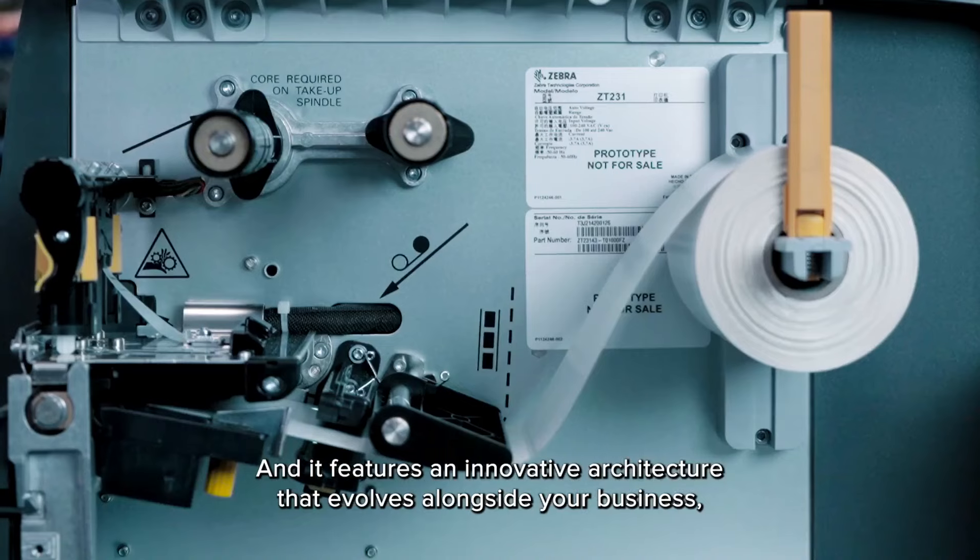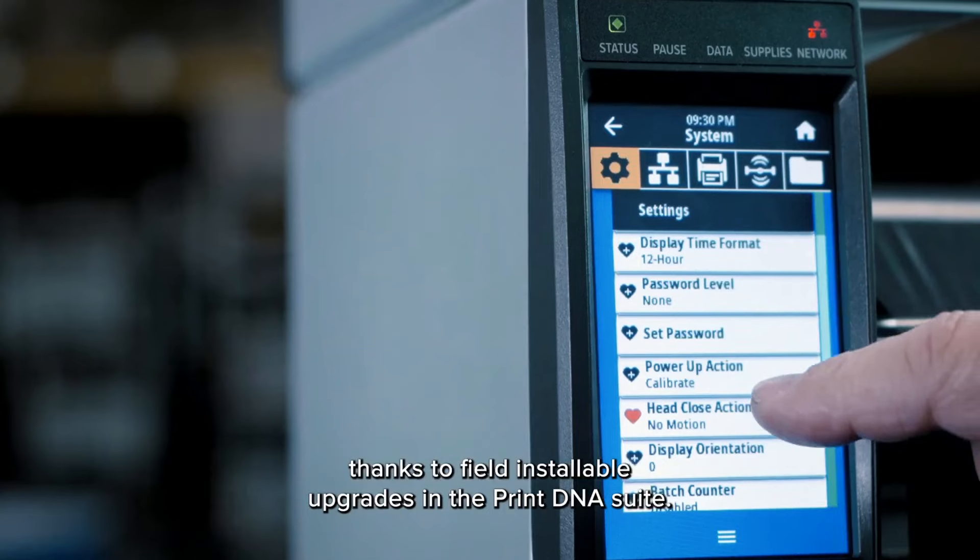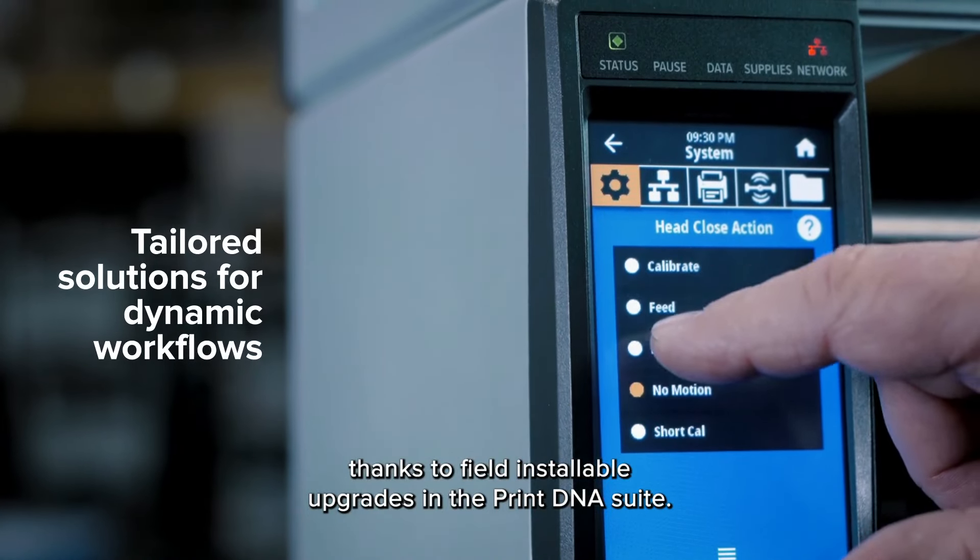And it features an innovative architecture that evolves alongside your business, thanks to field installable upgrades and the PrintDNA suite.